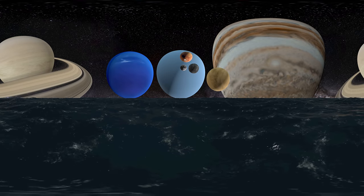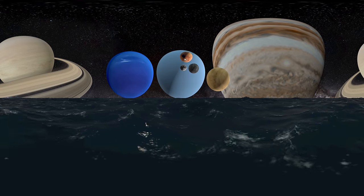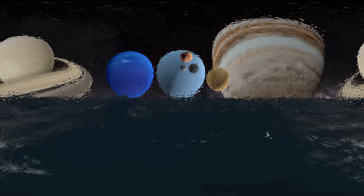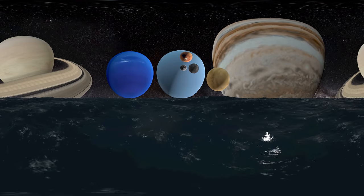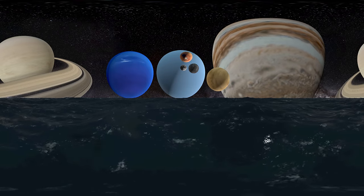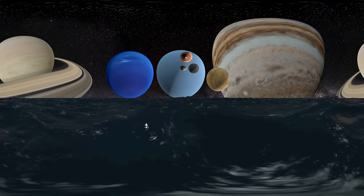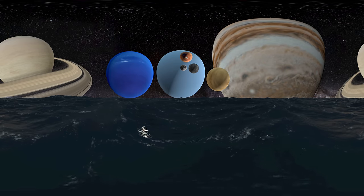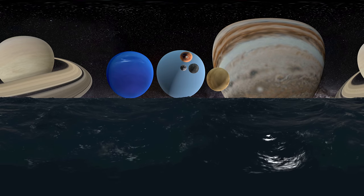The formation of the solar system — although there is some debate, the following is currently the best known explanation. Approximately 4.6 billion years ago, a large cloud of gas and dust was disturbed by some force, theorized to be a nearby supernova. As a result of this disturbance and the energy introduced to the cloud, the cloud began to move and then started to collapse in on itself due to its own gravity.